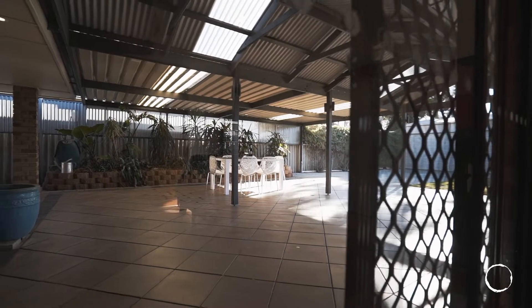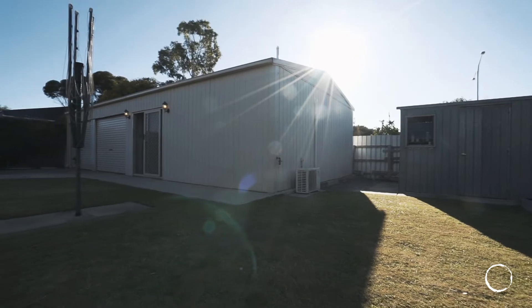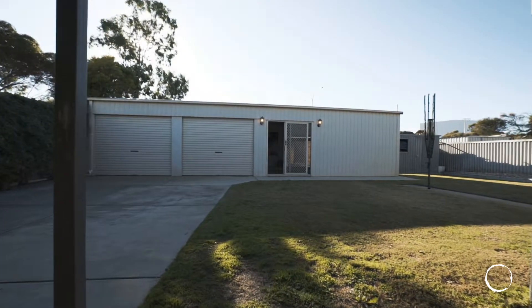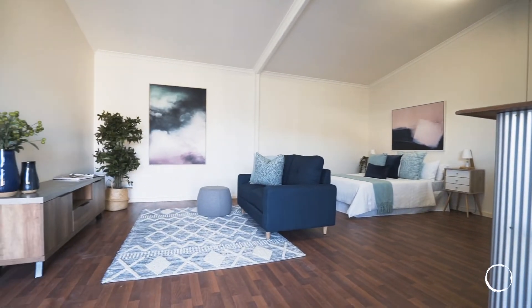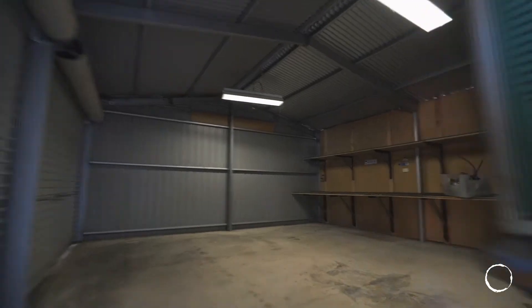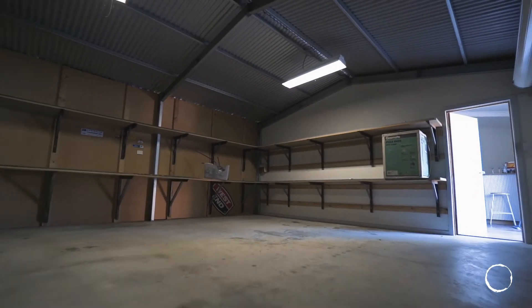Out the back of this home is a massive selling feature — a huge shed. It's split into two: half is like a granny flat with a separate WC, great for an elderly relative to live in or a teenage retreat, and the other half is a big storage shed which was previously used for business.